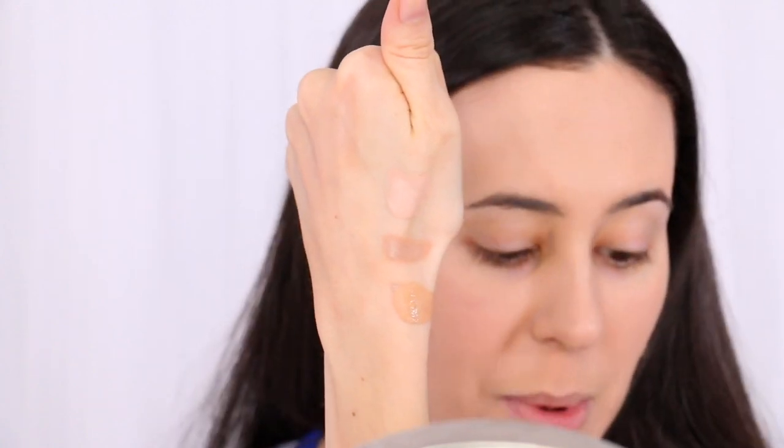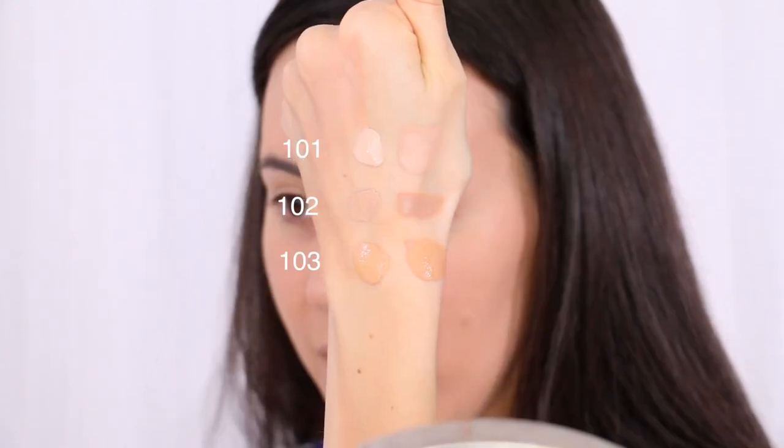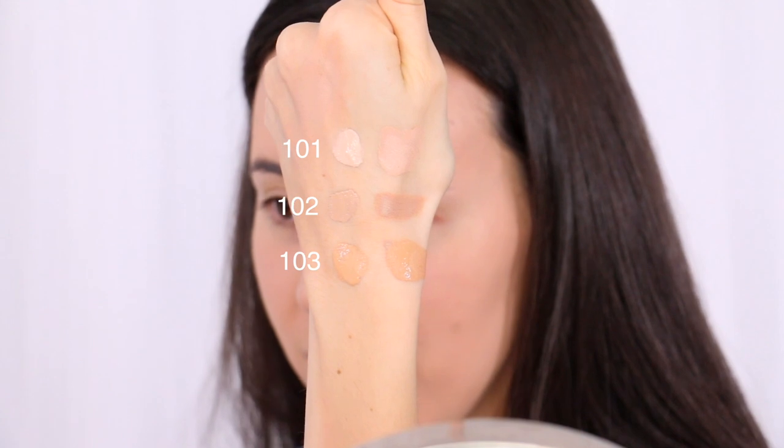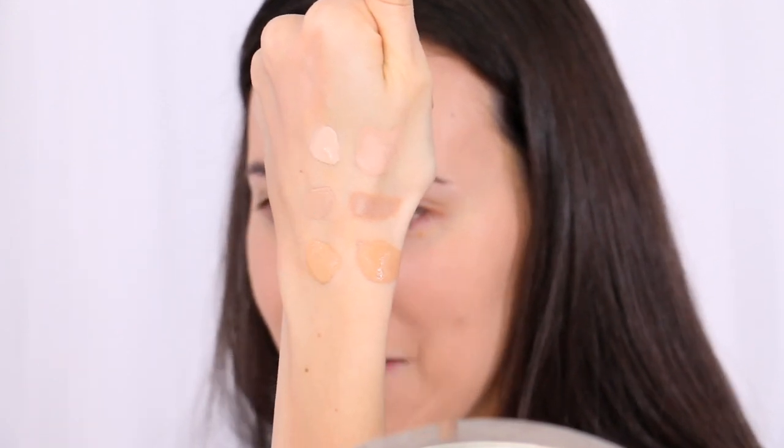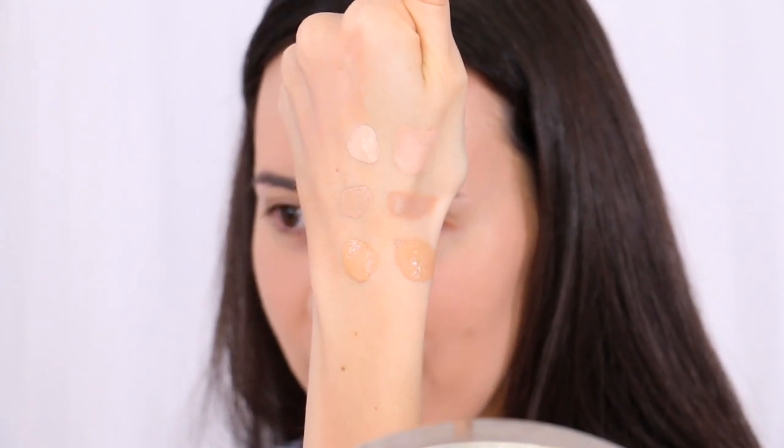I love the way my skin looks right now. I do feel like it's oxidizing — I can kind of tell already, so let me do it on my hand. It does oxidize quite a bit, as you can see. So you have 101, 102, 103 — 103 is definitely not my shade, but 102 is a good summer shade for me and 101 is more of a winter one. I think it's a pretty decent match, but my neck is definitely paler than my arm and face.